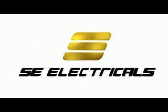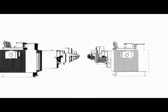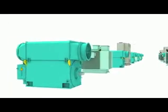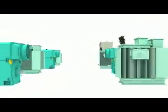SE Electricals Limited, part of the Suslon Group, offers end-to-end electrical component manufacturing. The company offers the entire range of service capabilities, from design to assembly, with great cost competitiveness for generators, panels, and transformers.